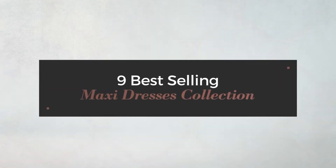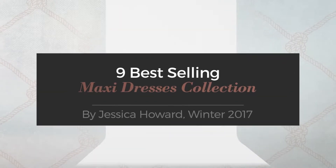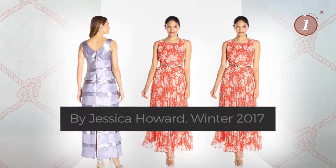9 Best-Selling Maxi Dresses Collection by Jessica Howard, Winter 2017. At any time, click the circle and get the details about your favorite dress.